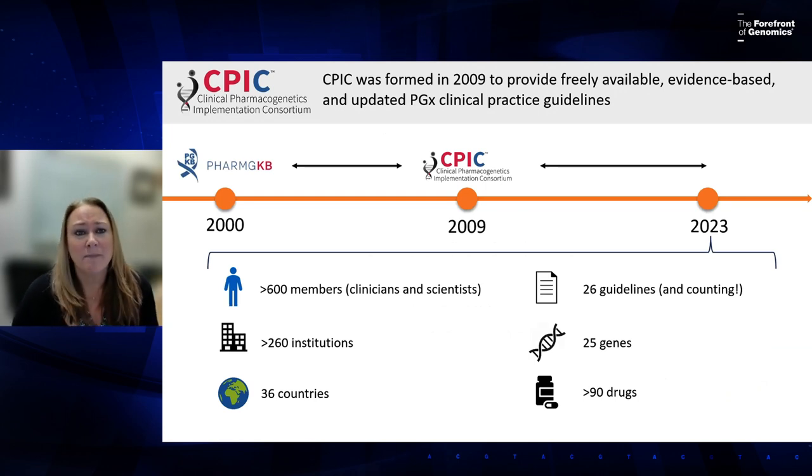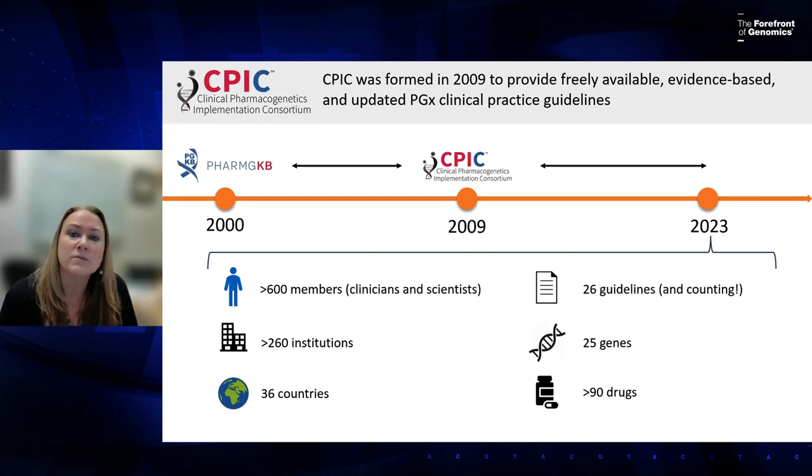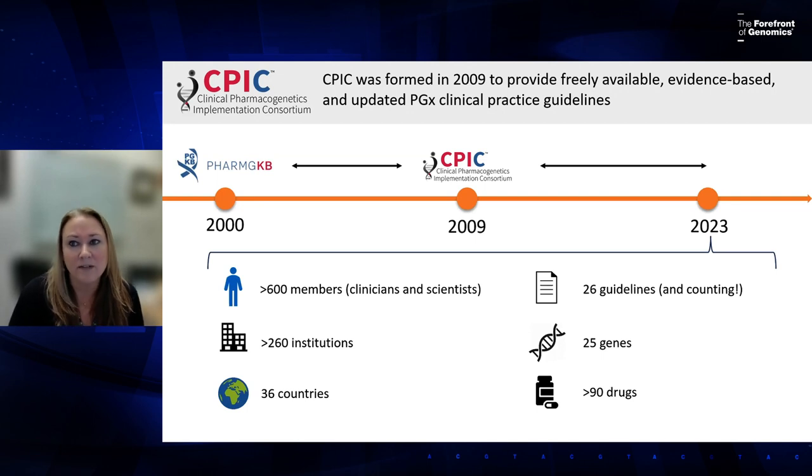So CPIC was formed in 2009 to provide freely available, evidence-based, and updated pharmacogenetic clinical practice guidelines. We are a consortium with over 600 members from 260 institutions and 36 countries. We now have 26 guidelines, most updated at least once or twice, covering 25 genes and over 90 drugs.